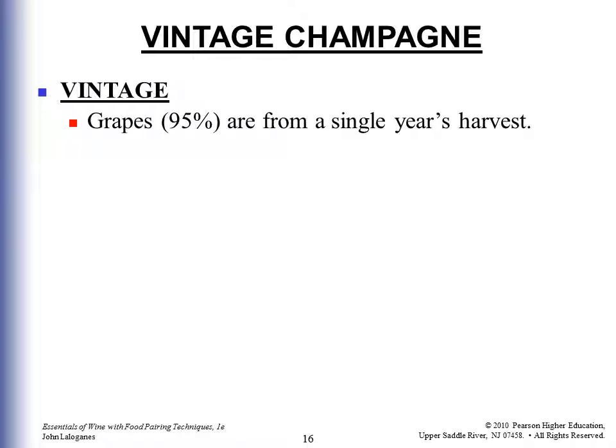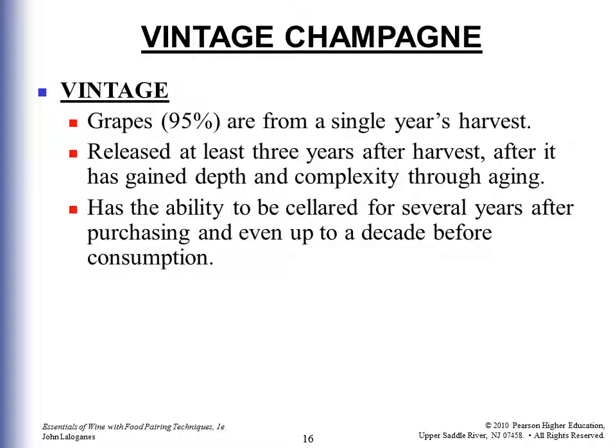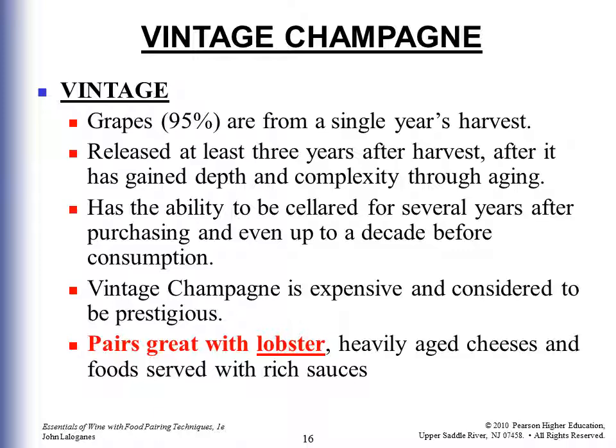Vintage Champagne means the grapes are 95% from a single year's harvest. It is released at least three years after harvest, having gained depth and complexity through aging, and can be cellared for up to a decade after purchase. Vintage Champagne is expensive and considered prestigious. It pairs well with lobster, heavily aged cheeses, and foods served with rich sauces.